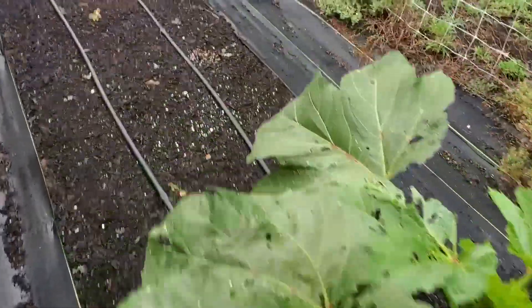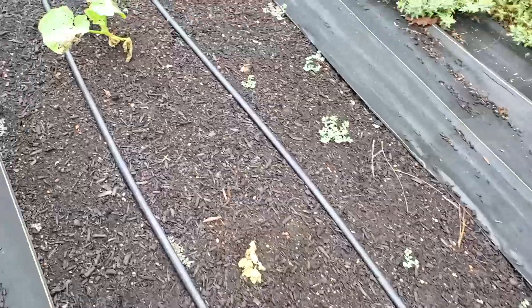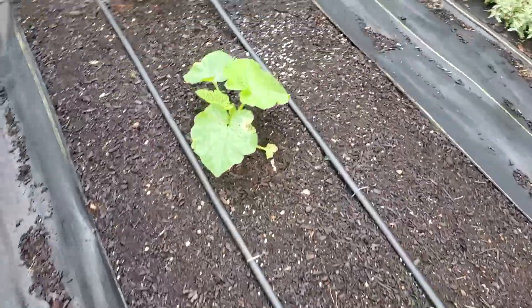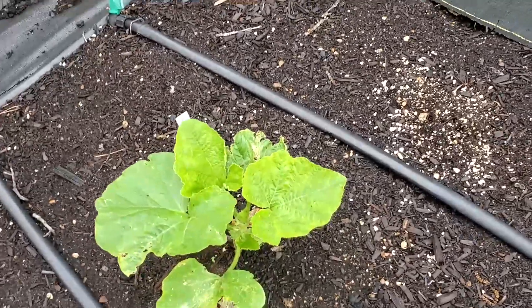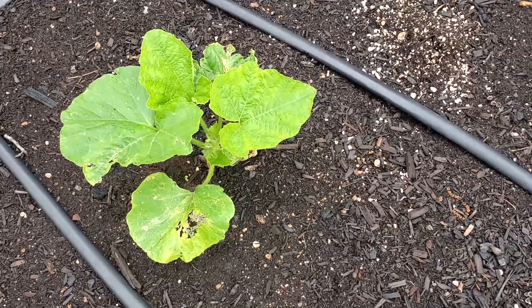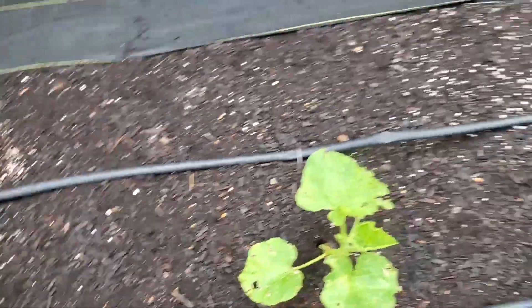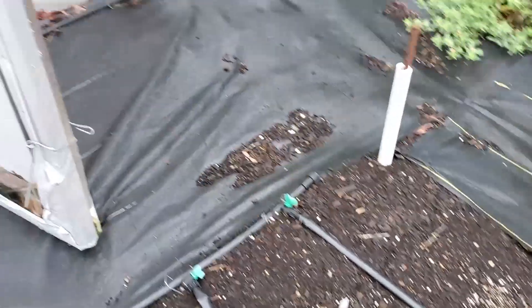This okra up here is doing better than the other. I did lose a few of these Cinderella pumpkins over here. My single seed challenge is hanging in there — looks like it's got some cucumber beetles roaming around. We're going to come over here and spray these this morning.